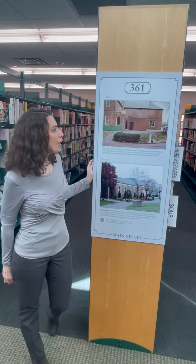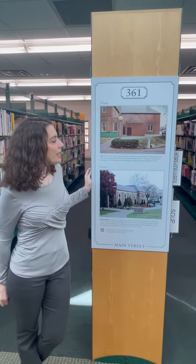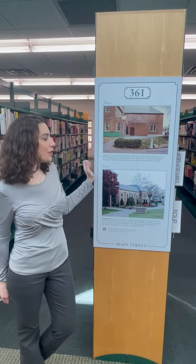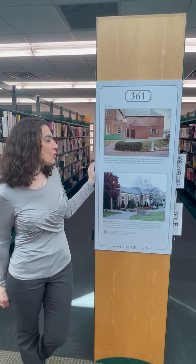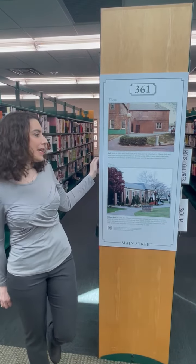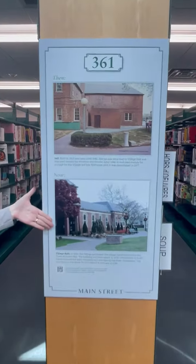Strolling down Main Street, we're now in front of 361 Main, which was the village jail. It was attached to Village Hall and it was used mainly for the derelicts and drunks. After 1941, it was mainly used for storage for the village and the firehouse until it was demolished in 1977. Here is the current picture of the Village Hall building.